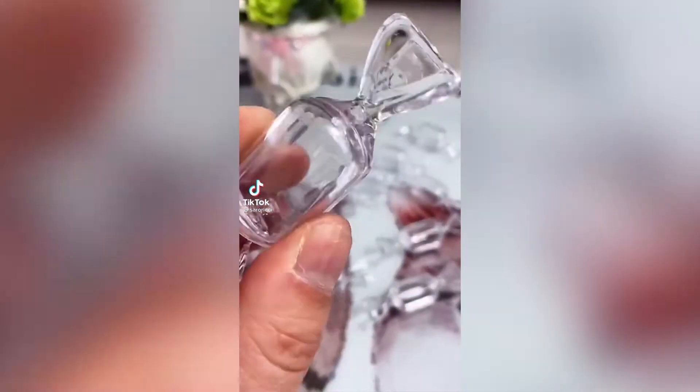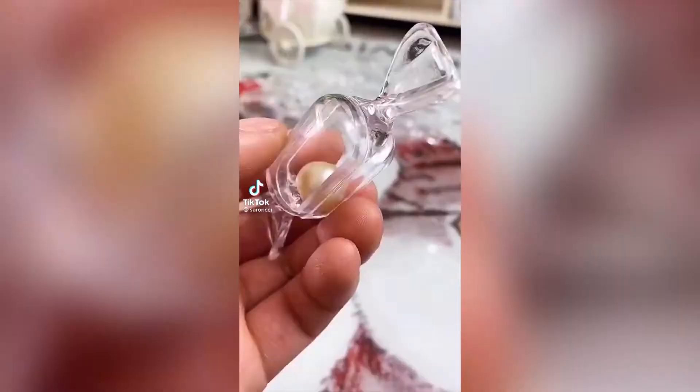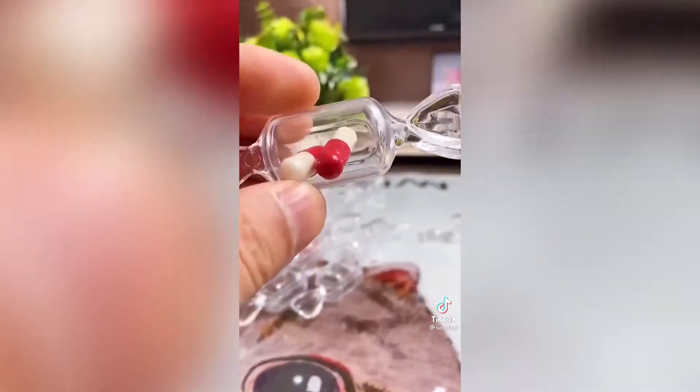Last minute Amazon gift ideas: a velvet jewelry travel organizer that holds everything perfectly in place and is small enough to fit in your purse or carry-on.